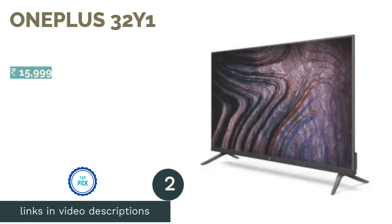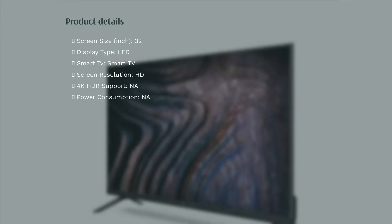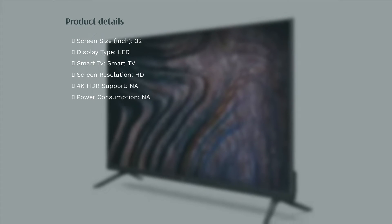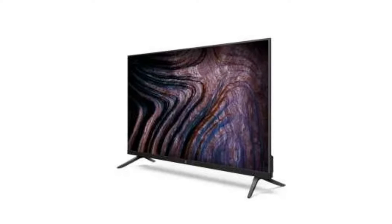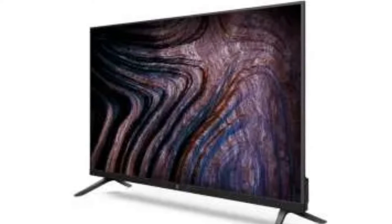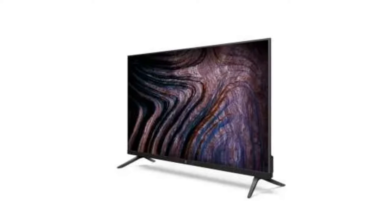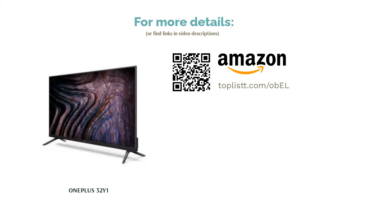The second product in our list is the OnePlus 32 Y1. Venturing a tad above 15,000 rupees, we have the OnePlus Y1 32-inch TV which has an HD resolution with a refresh rate of 60Hz. It runs on the Android TV platform, giving users access to the Google Play Store and all popular streaming services. It comes with a simple easy-to-use remote control, and users can also control the TV from their smartphone via the companion app. The TV has 2 HDMI ports and 2 USB ports, and its display claims to cover 93% of the DCI-P3 color gamut. The TV also runs on OnePlus' own Oxygen Play UI, which is a lot like Xiaomi's Patch Wall.